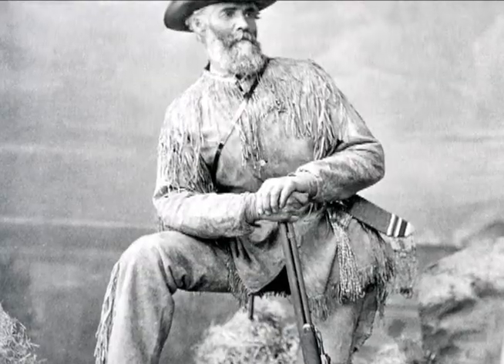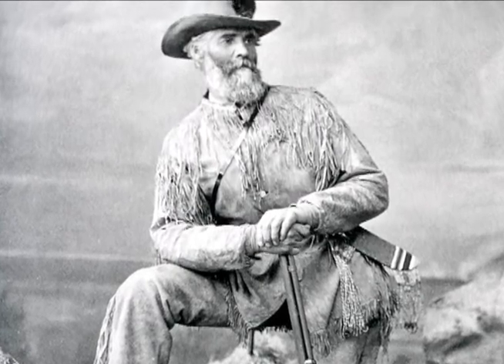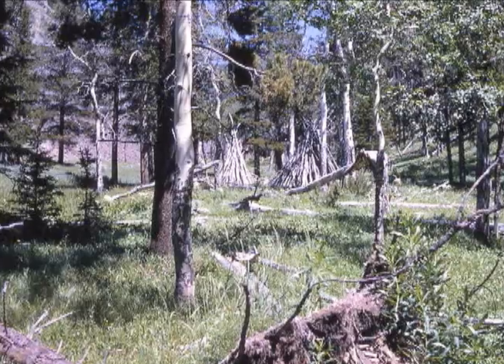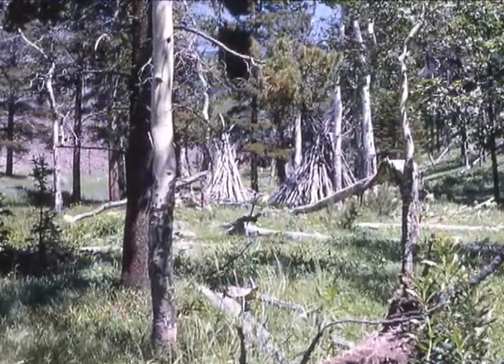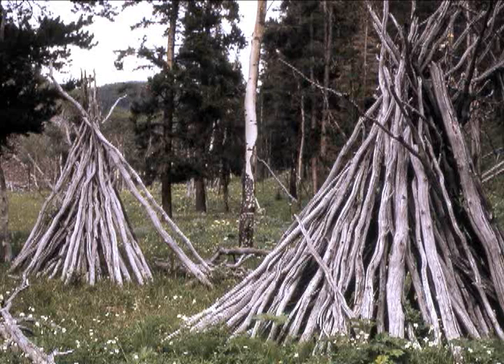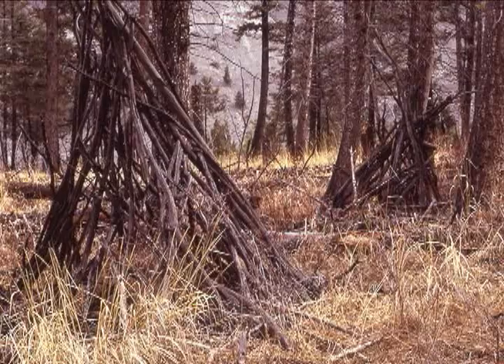The cliff was named by Superintendent Philetus Norris in 1879. Near the cliff, he saw remnants of American Indian dwellings called wickiups and assumed they belonged to a band of Shoshone Indians — the Tukatika, or Sheep Eaters. However, wickiups were used by many tribes, and while there is no archaeological evidence to suggest the use of this cliff by the Sheep Eaters, there is little doubt they inhabited the park at times.